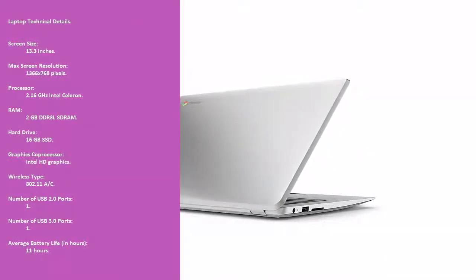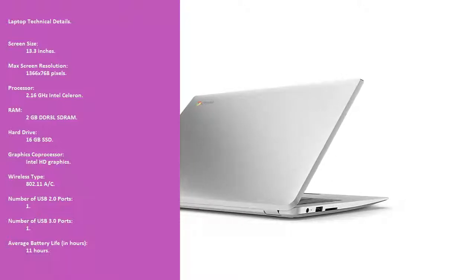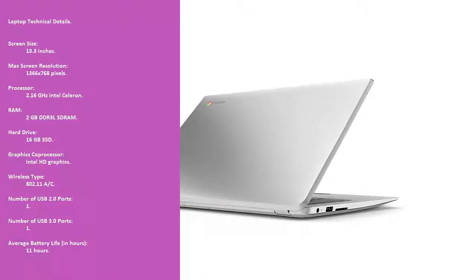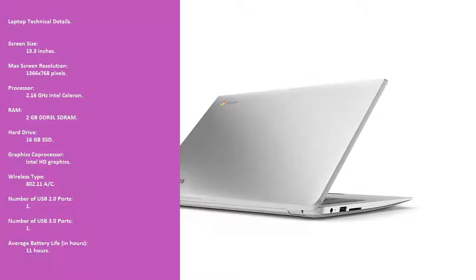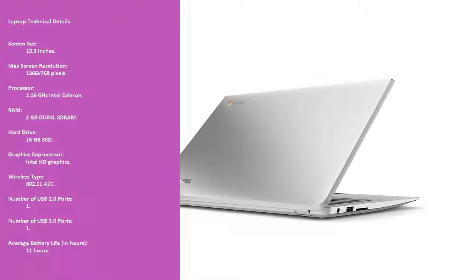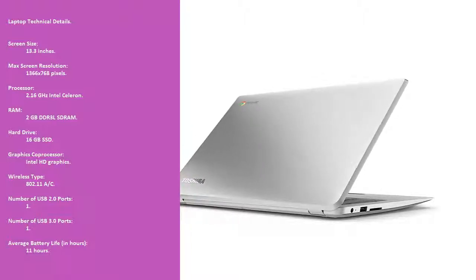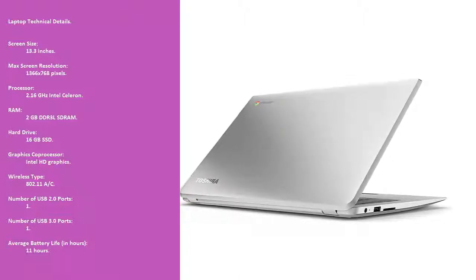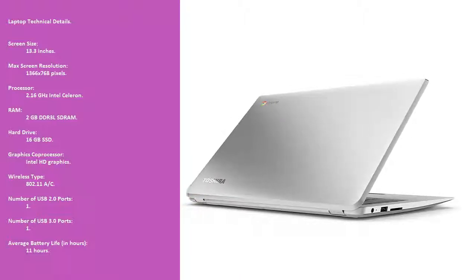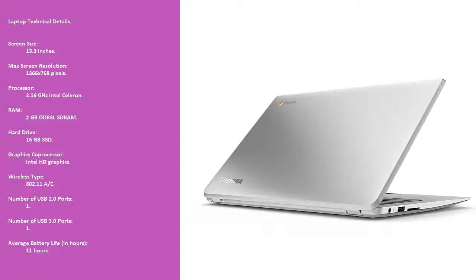Laptop technical details: Screen size 13.3 inches. Max screen resolution 1366 x 768 pixels. Processor: 2.16 GHz Intel Celeron. RAM: 2 GB DDR3 RAM. Hard drive: 16 GB SSD. Graphics co-processor: Intel HD Graphics.